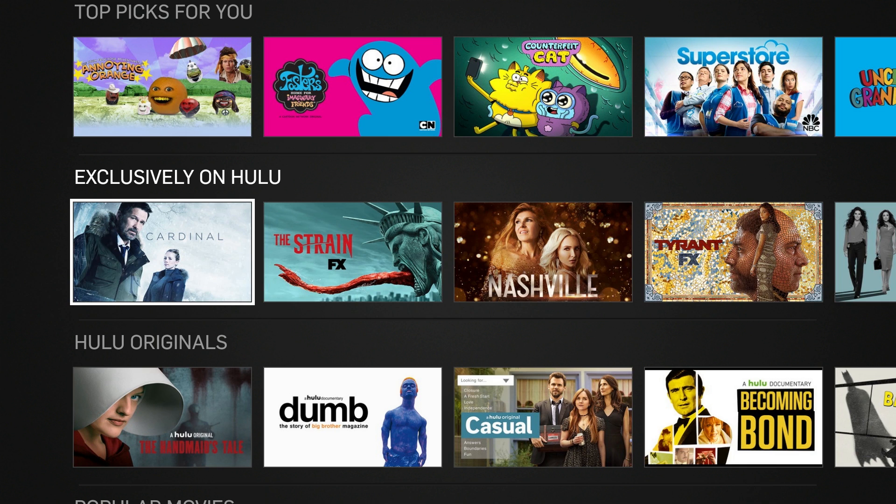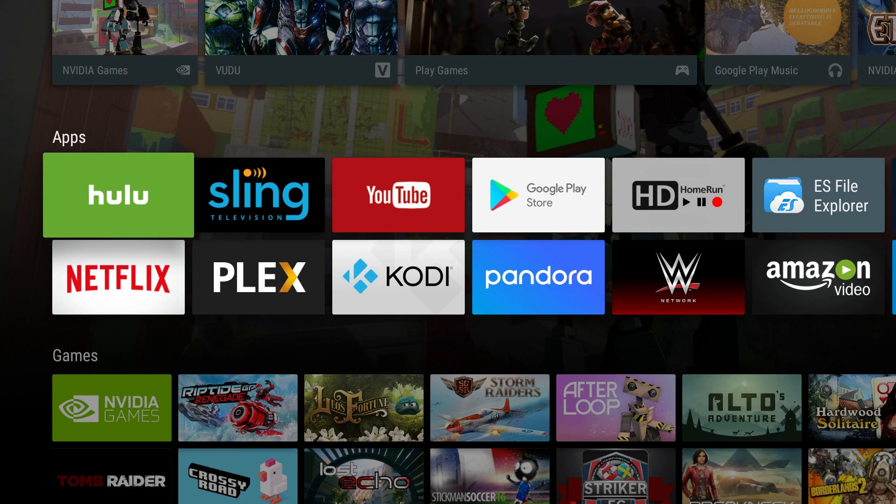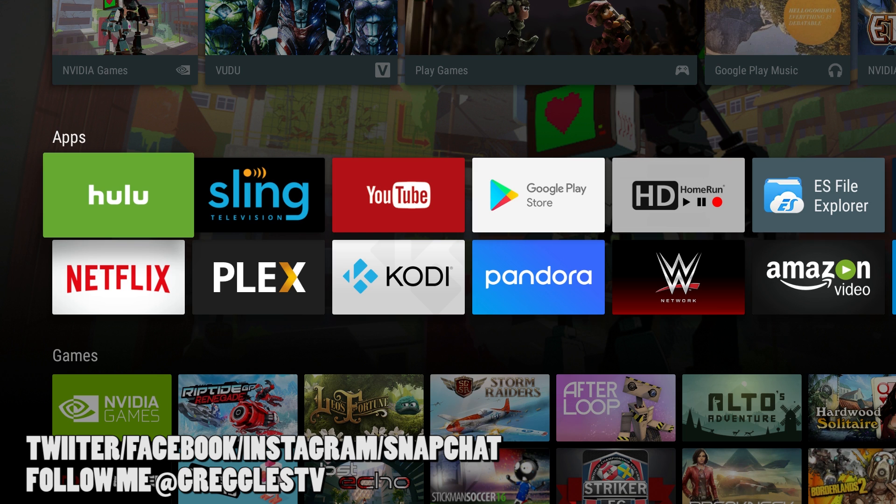Thanks for watching, guys. Let me know what your top five video apps to use on your Nvidia Shield are in the comments down below. If you have any questions or comments, leave those down below as well. Don't forget to subscribe — new videos every single day. I will see you down the road, peace.